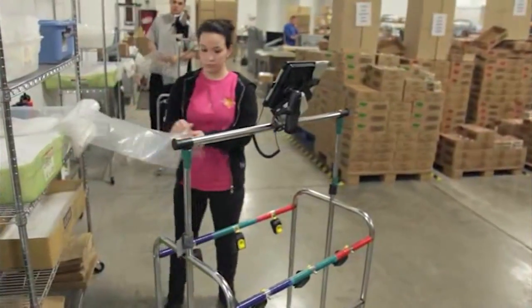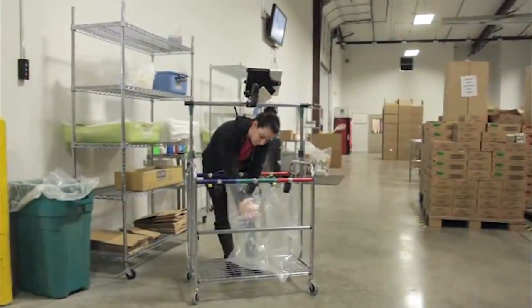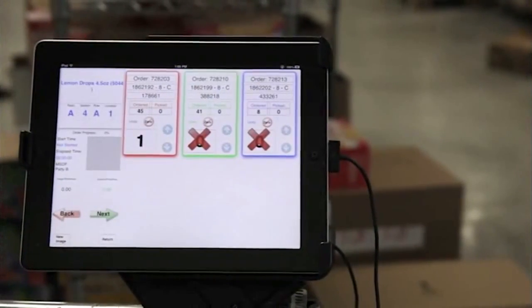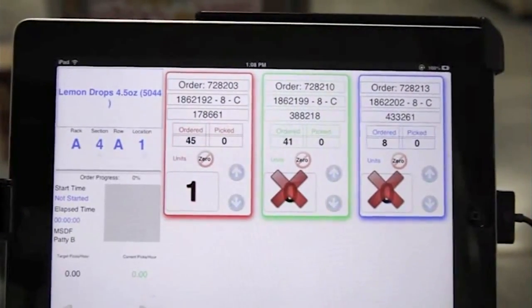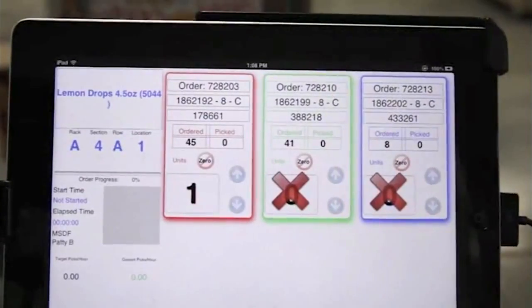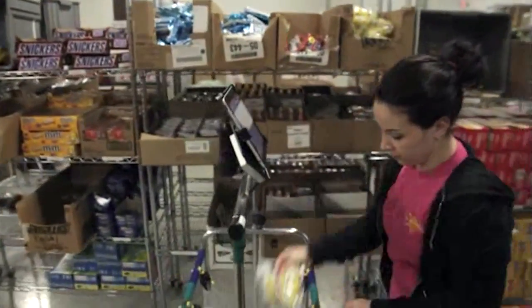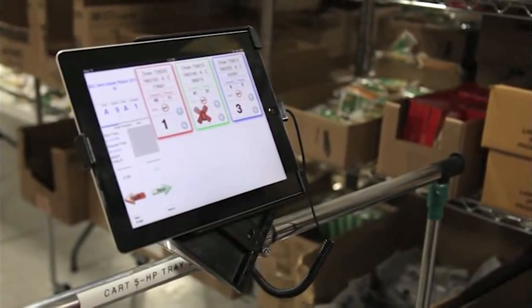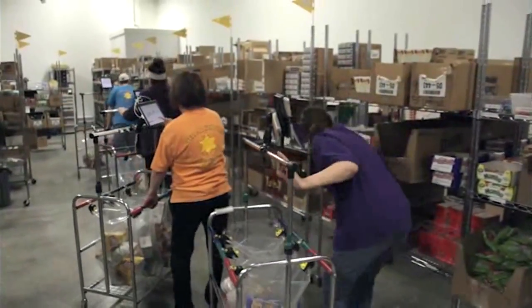Each order that is sent to the cart has the order volume calculated, and the cart operator is directed to select a certain size bag for each order. Once the bags are installed on the carts, the operator selects the option to start picking items. The Lightspeed software sends the first item in the pick line for the first of the three orders being filled. The iPad tells the operator which item to go to, where it's located, and how many of this item to put into the orders. Once the first item is filled into the correct order, the operator checks off that item and then gets the next item in line for the three orders. The operator continues through the pick line, one item at a time, to fill all three orders.